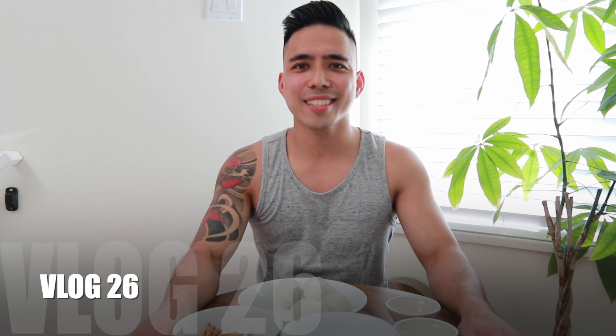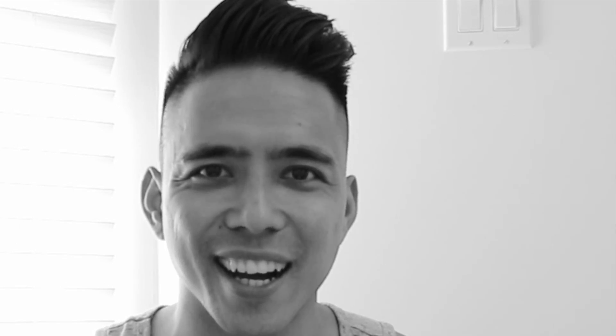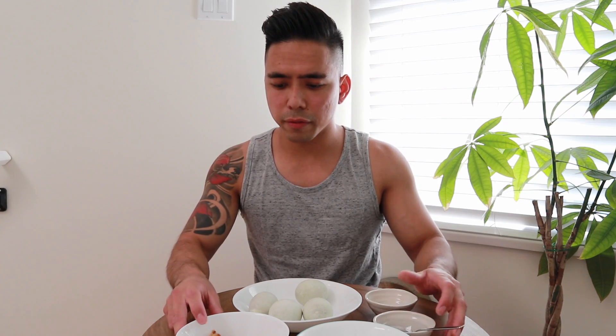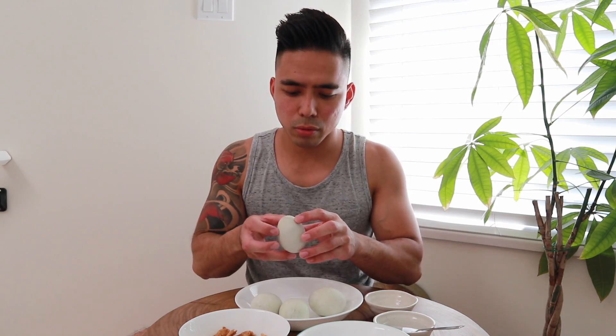Hey guys, welcome back to the Cruising Life channel. I have a setup here — we're gonna do a balut mukbang. So I have four baluts, I have my asin which is salt, I have my suka which is vinegar, and I have some chicharron here, some chicken skin. It's like a potok batok challenge — the balut mukbang. Let's get started.